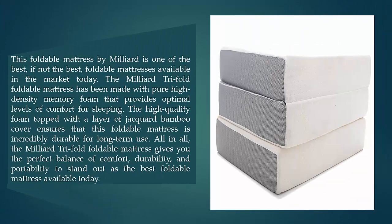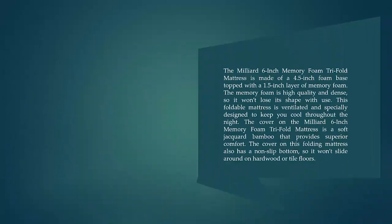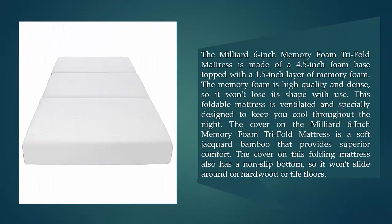The Milliard Trifold foldable mattress is one of the best, if not the best, foldable mattress available on the market today. It is made with pure high-density memory foam that provides optimal levels of comfort for sleeping. The high-quality foam topped with a layer of jacquard bamboo cover ensures incredible durability for long-term use. Overall, it gives you the perfect balance of comfort, durability, and portability.